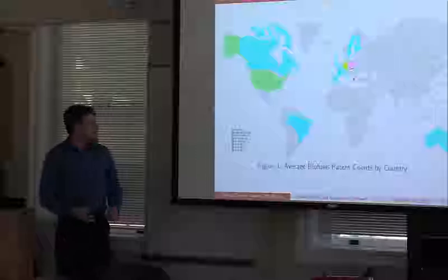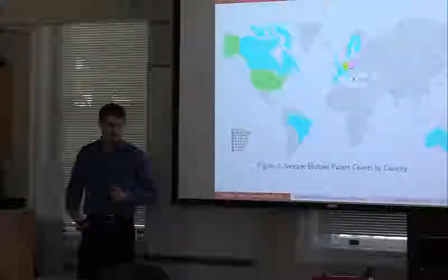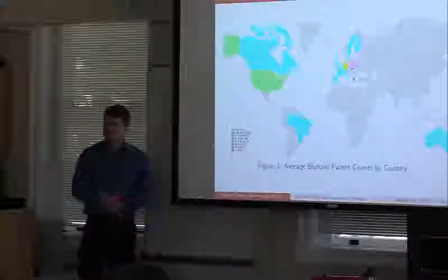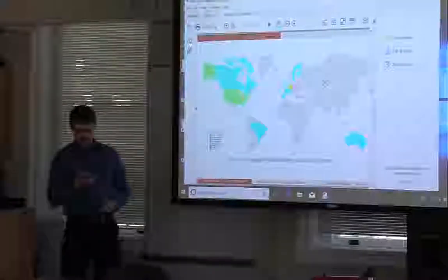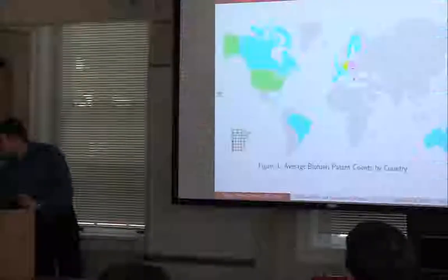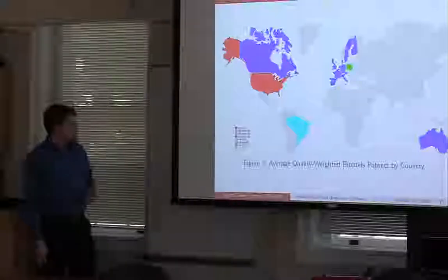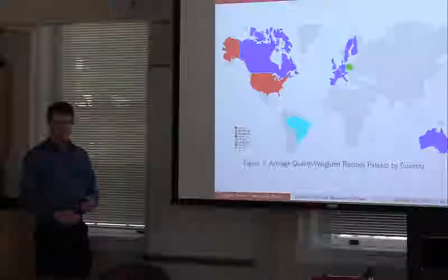Here's where a lot of the patenting is happening. Germany and the United States are definitely the leaders in biofuels patenting. Brazil is up there as well because they are one of the largest consumers of biofuels due to their abundant sugarcane production. The quality-weighted measure tends to track pretty closely with the raw patent count. The average patent isn't very high in terms of quality weight.